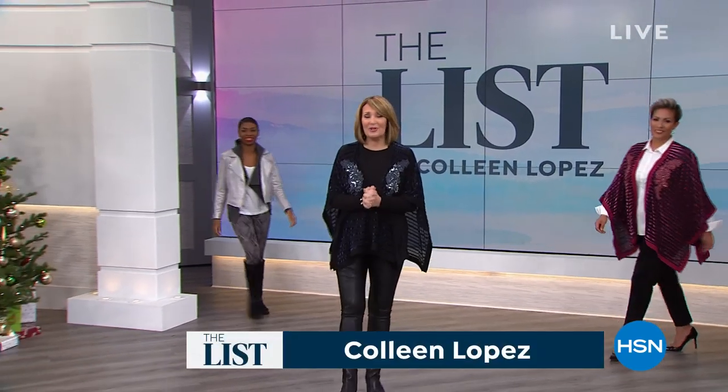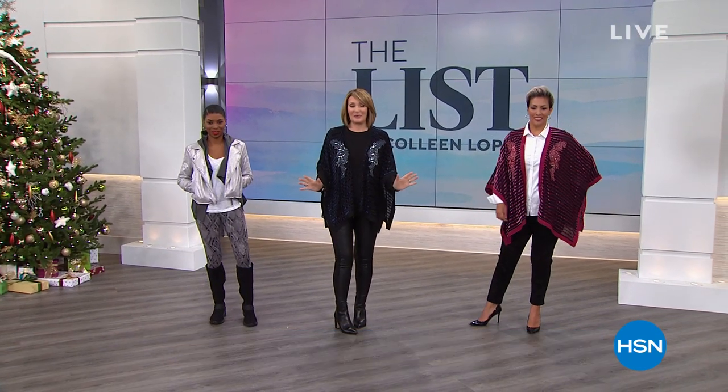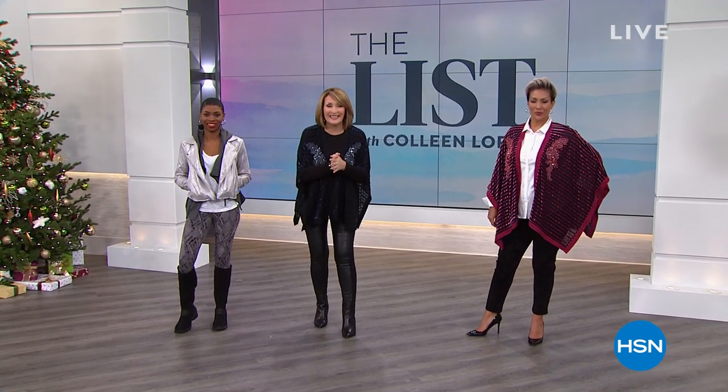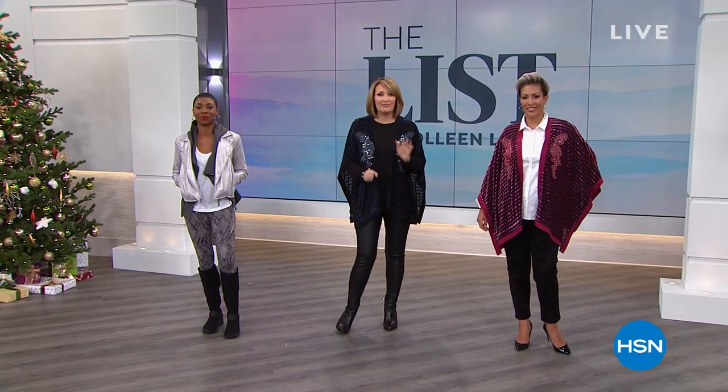Hi everybody, I'm Colleen Lopez. Welcome to The List. Every Thursday night at 9 p.m. Eastern Time, we bring you our Fashion Picks of the Week. We have an amazing lineup in store for you tonight. We have a little beauty tucked in from Lancôme that you absolutely are going to flip out over. So sit back, relax, let's have some fashion fun.